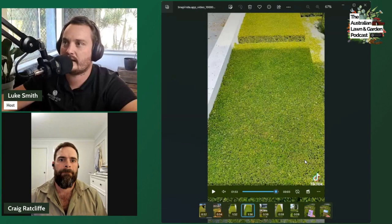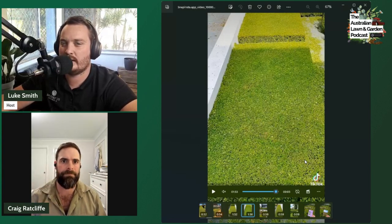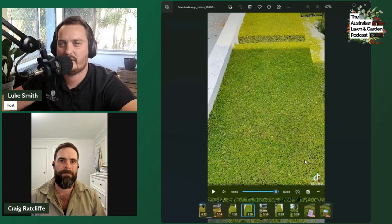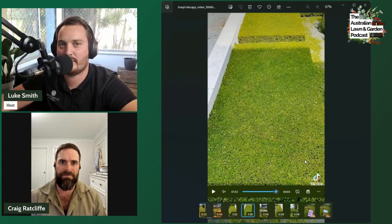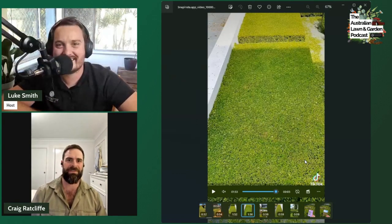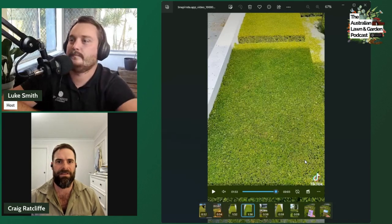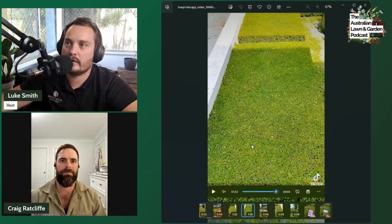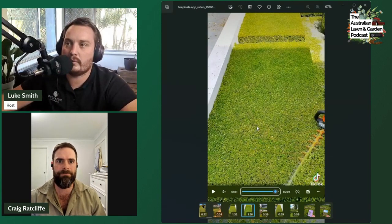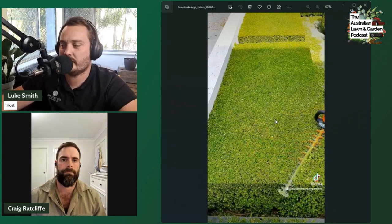The host notes he has back issues and couldn't do a full day of this work. Craig says physio helps, and switching up tasks is key. If you rush through trying to get it all done, you'll throw a disc or pull a muscle and you're no good to anyone. The quality of your work drops too. Craig loves being back out in the field — he just has to pace himself.